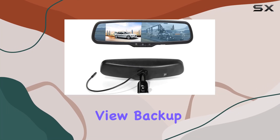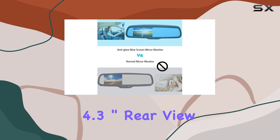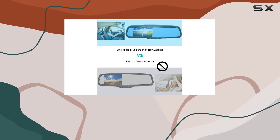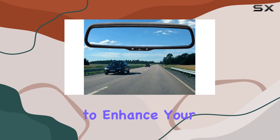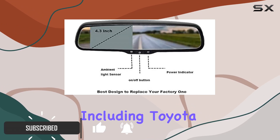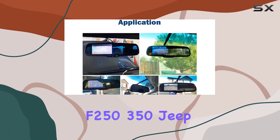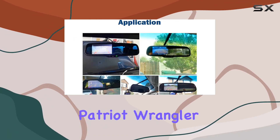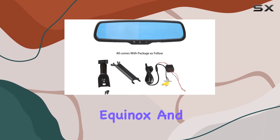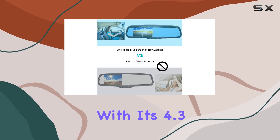Looking for a reliable rearview backup mirror monitor? Look no further. The Red Wolf 4.3-inch rearview backup mirror monitor is here to enhance your driving experience. Designed to fit a range of vehicles including Toyota Tacoma, Corolla, RAV4, Ford F-150, F-250, F-350, Jeep Patriot, Wrangler, Compass, Grand Cherokee, Chevy Equinox, and Nissan Altima, this monitor is versatile and convenient.